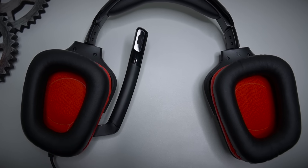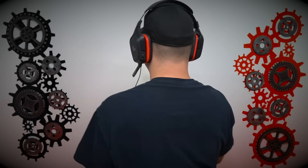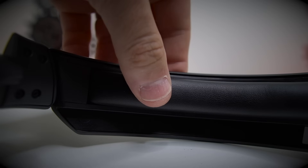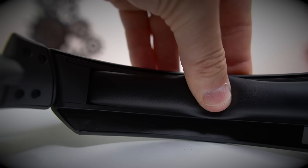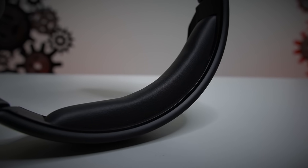As far as clamping force, I'd put it right at a medium — not too much, not too little. It stays on your head really nicely, but it complements back into those ear cushions. I wish they were a little bit softer, though it's not uncomfortable. Same with the headband — not uncomfortable, but I wish it was a little softer. Plenty of padding; give it time to break in and you'll be good.